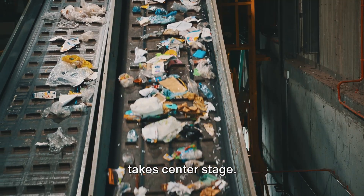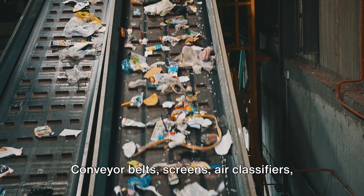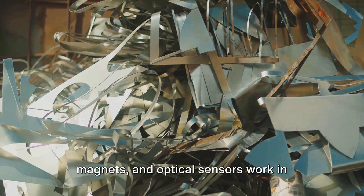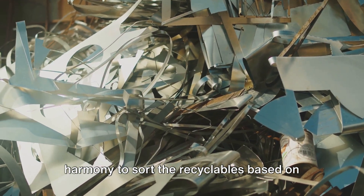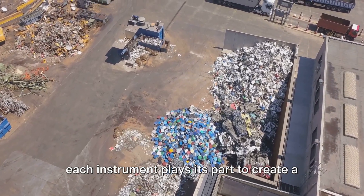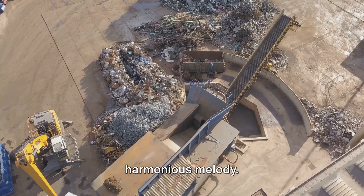Then comes the part where technology takes center stage. Conveyor belts, screens, air classifiers, magnets, and optical sensors work in harmony to sort the recyclables based on their properties. It's like a symphony orchestra where each instrument plays its part to create a harmonious melody.